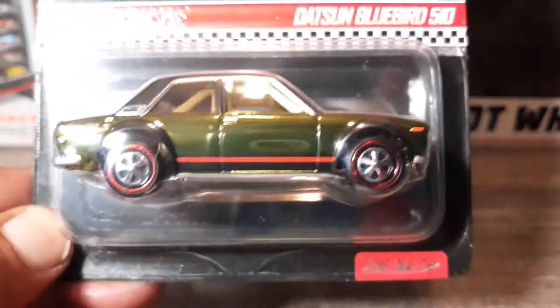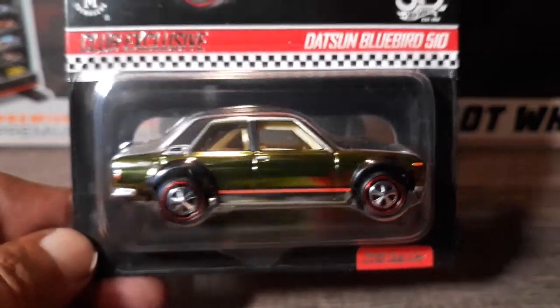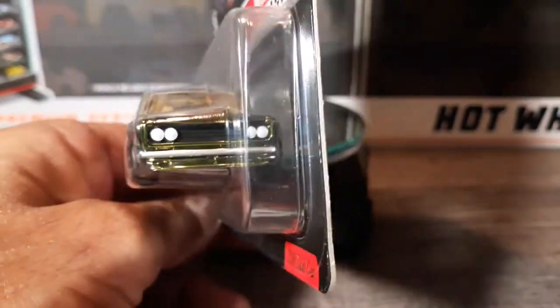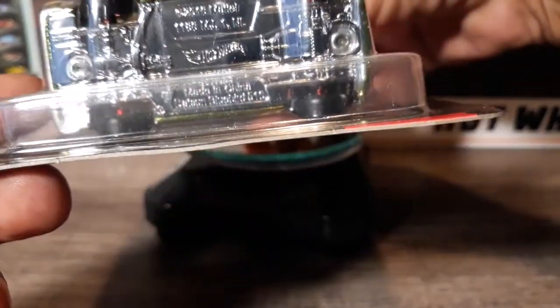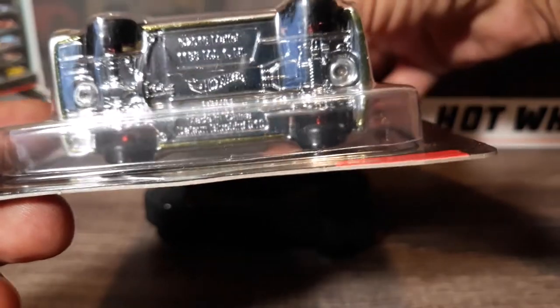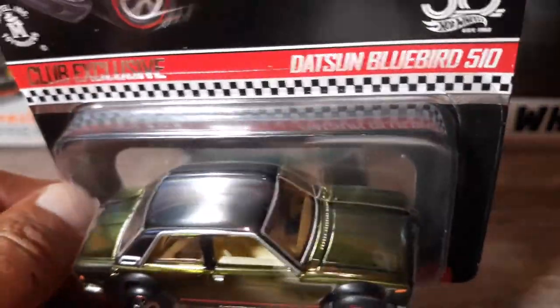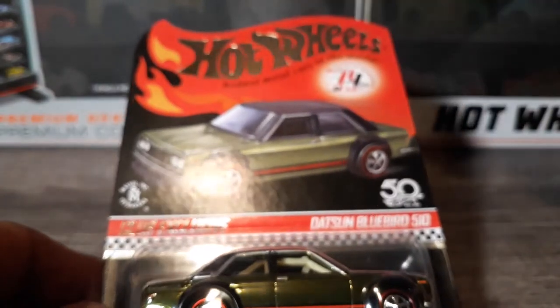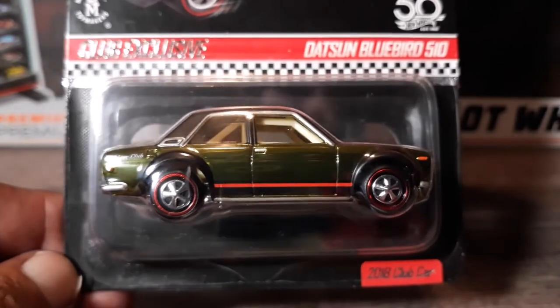I know a lot of people like the 510s. This one wasn't that much interesting for whatever reason. Might have been the club itself that year — no one was going haw crazy. Plastic wheels, this one has a metal base, metal body. That's what the top of the card looks like. Like I said, 2018 membership car.